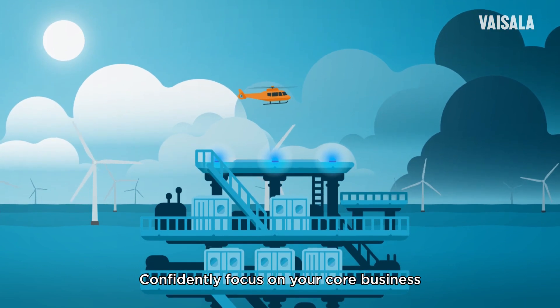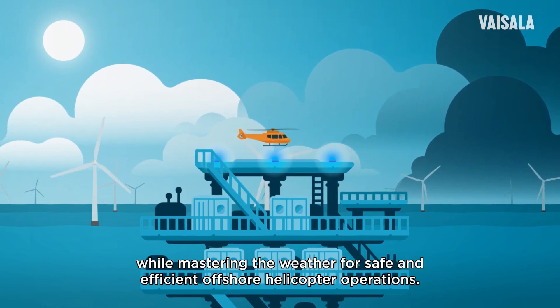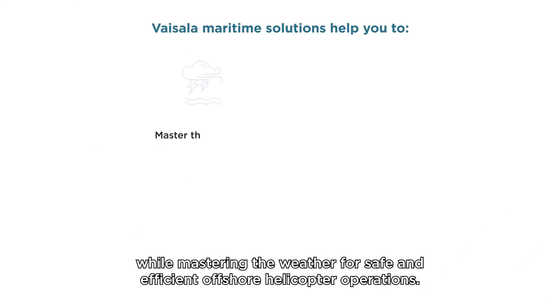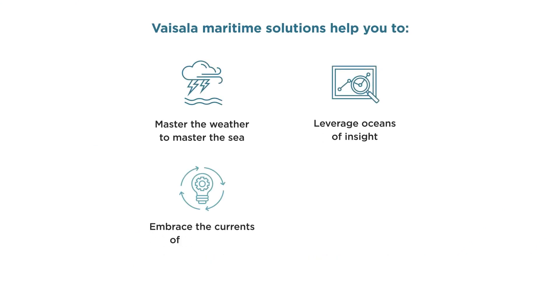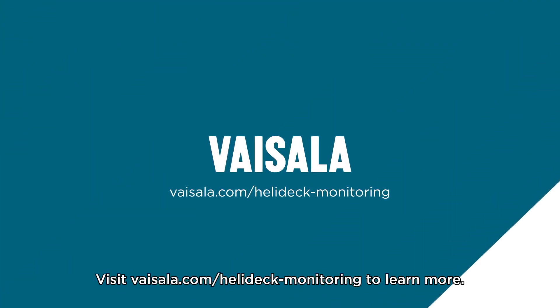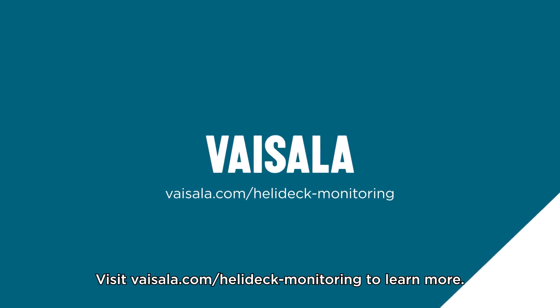Confidently focus on your core business while mastering the weather for safe and efficient offshore helicopter operations. Visit Vaisala.com/helideck-monitoring to learn more.